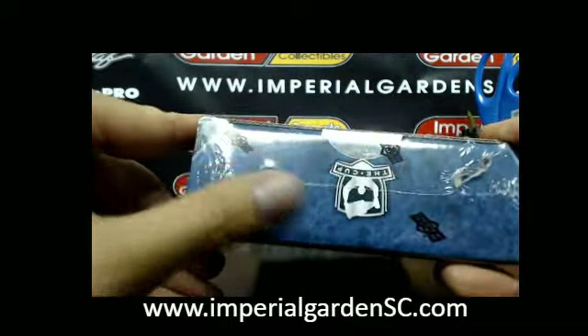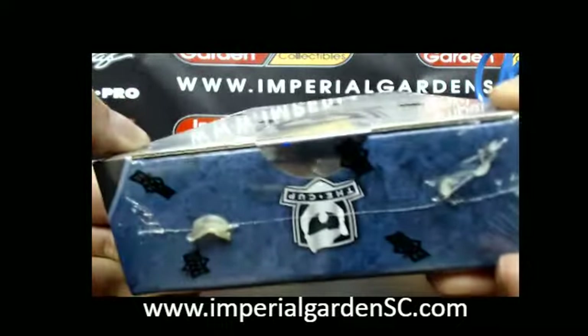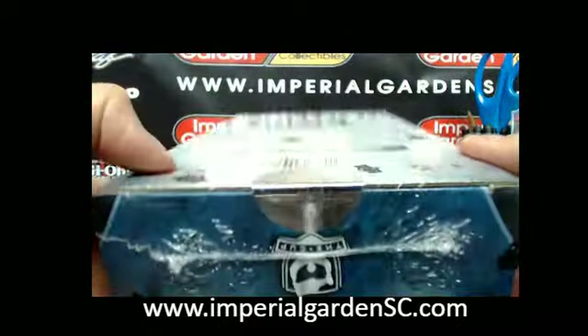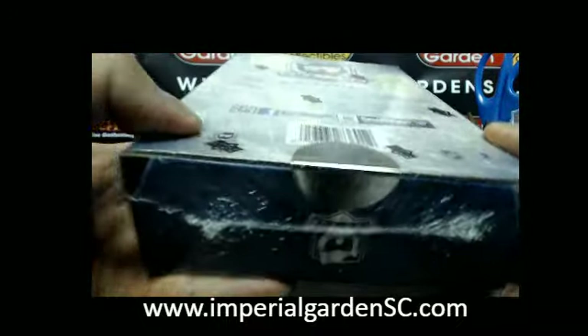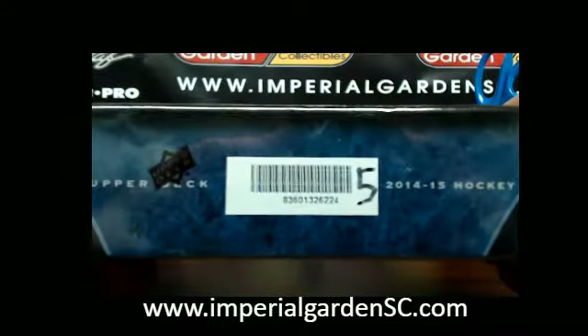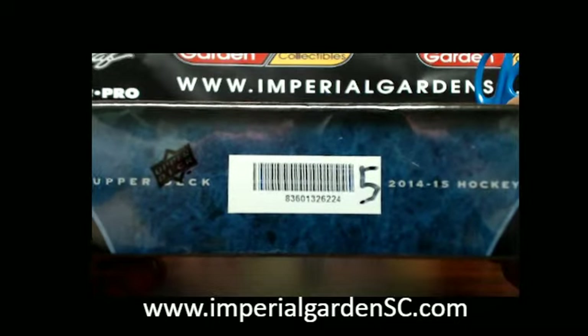We've got some glue happening right there, but the seal is on the box and the side is perfectly fine. There we go, guys — six two two four.